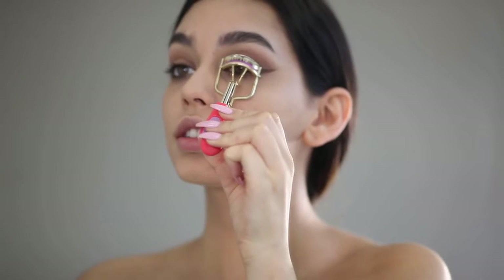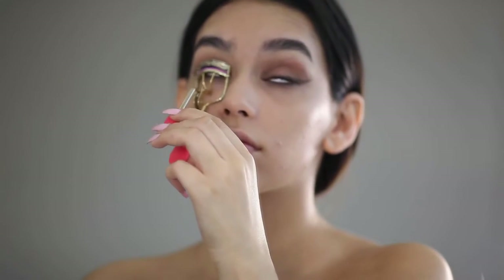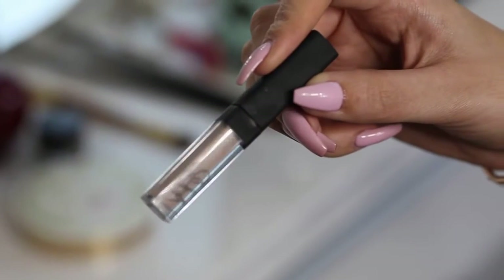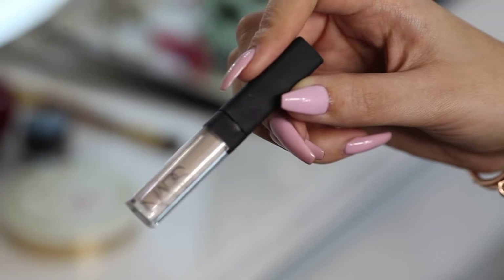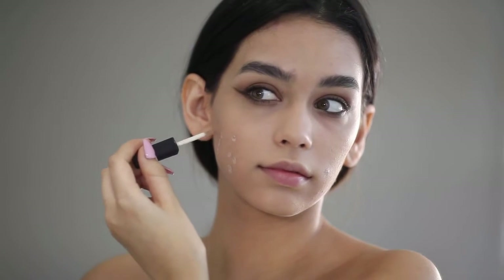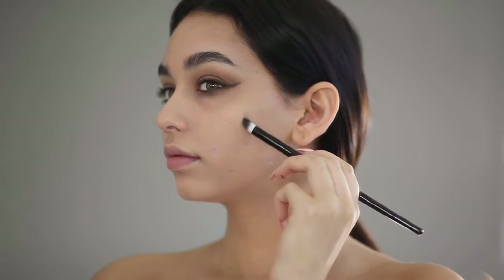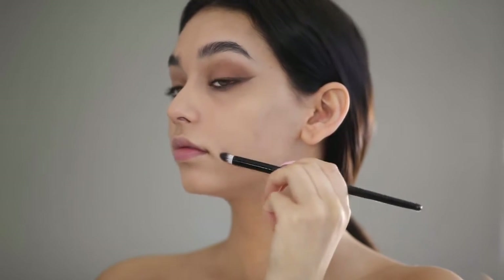Now I'm using the Tarte eyelash curler just to make my eyelashes look longer. Now I'm using the NARS Vanilla 2 Concealer to conceal all those sad little pimples and acne that I have. It's slowly going away but it's taking quite some time, so for now concealer is my true love.